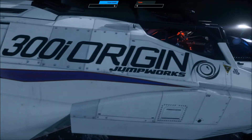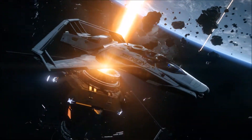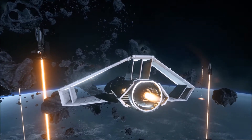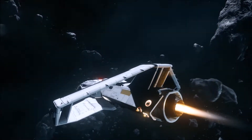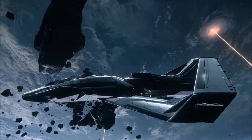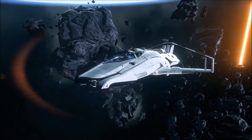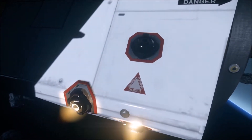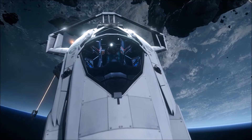First up is the Origin Jumpworks 300i. The 300 series is the manifestation of a feeling. It is the thrill of a thrust rating four engine pushing out of an atmosphere. It is the exhilaration as you weave through the asteroid field. It is when flight controls become more than mechanisms — they become a part of you. The Origin 300 series is the ultimate fusion of elegance and power. Every component, every part is individually calibrated so that your ship will stay in perfect harmony as the ultimate in astro engineering.